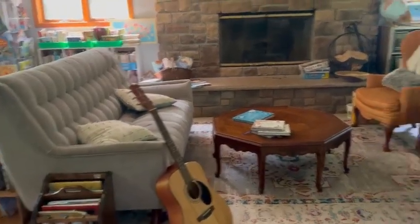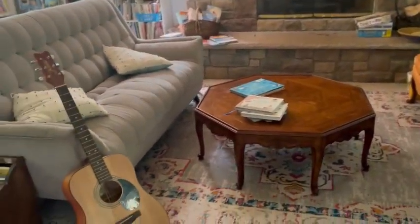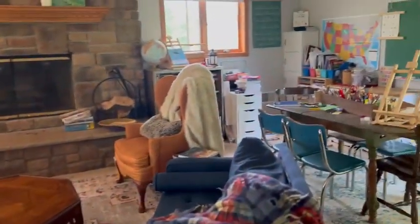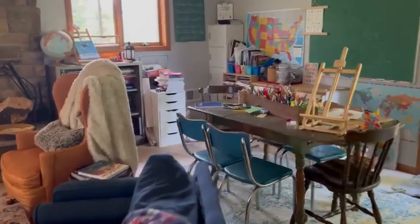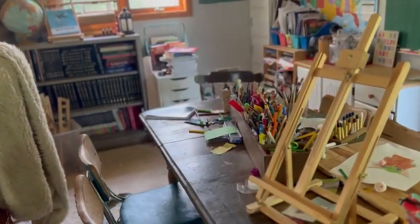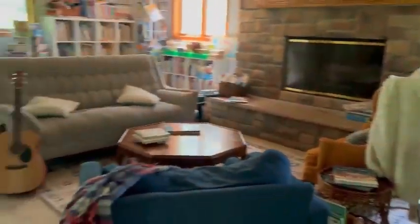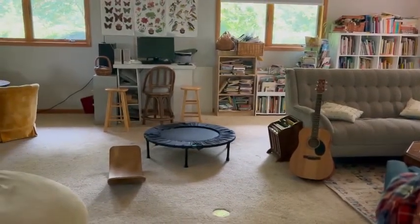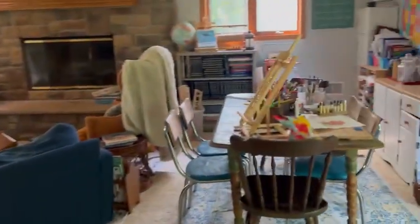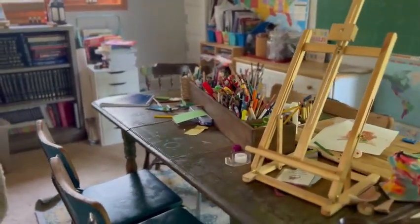We've got the couch and chairs and I just love this space so much. We also have this table that's mostly used now for art projects, though some kids like to do their work there too. Honestly they do their work all over the room because there are so many spaces to spread out — they can be on the beanbag, sit on the couch, stretch out on the floor, jump on the trampoline, or sit at a table — whatever works for them.